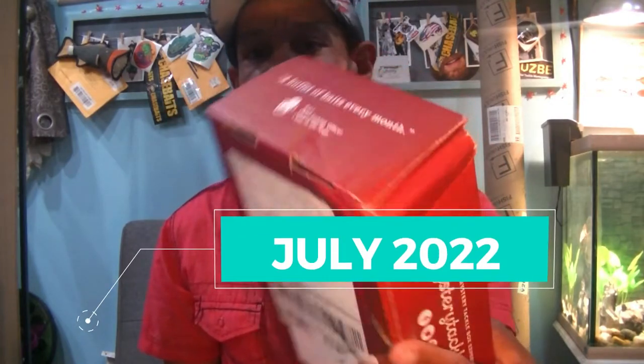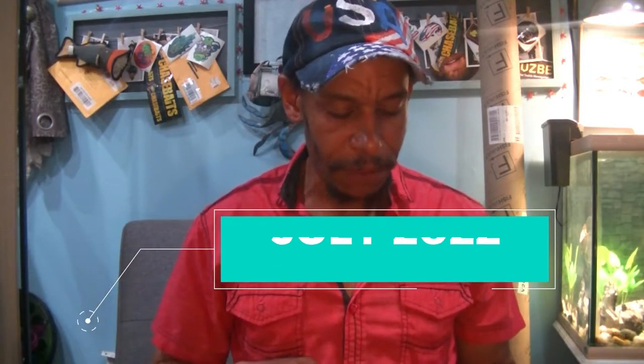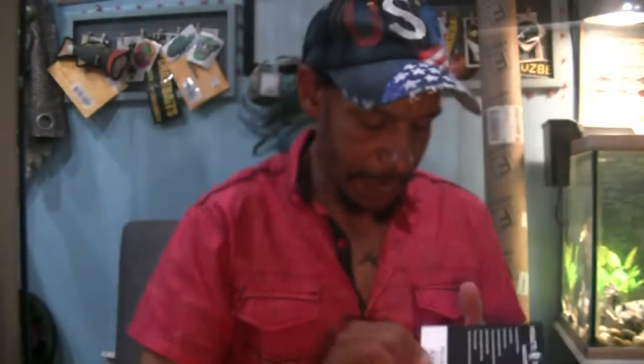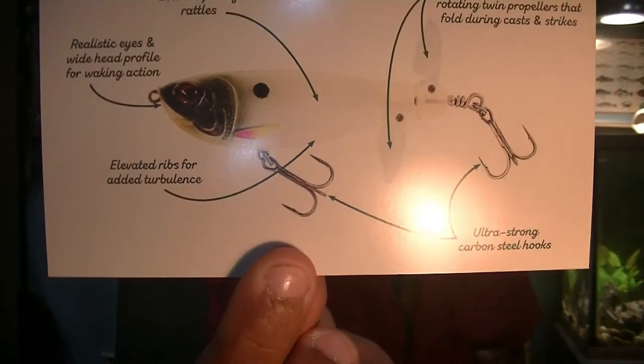On to the next. This one came kind of banged up. This is my July 2022 box. Right off the top — nine baits again on our list. We've got in here a Westin Spot Twin Turbo as our feature item. That's pretty cool.